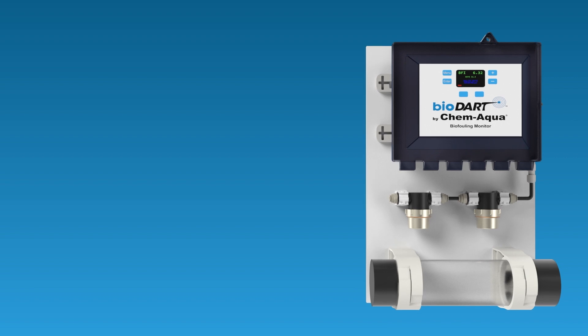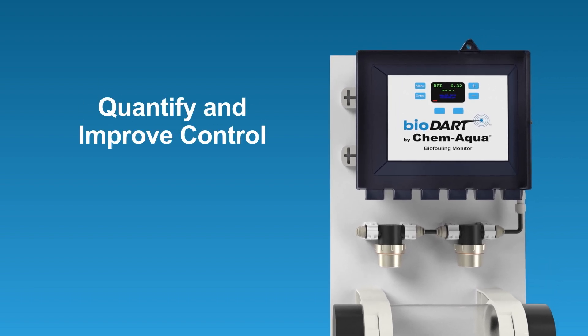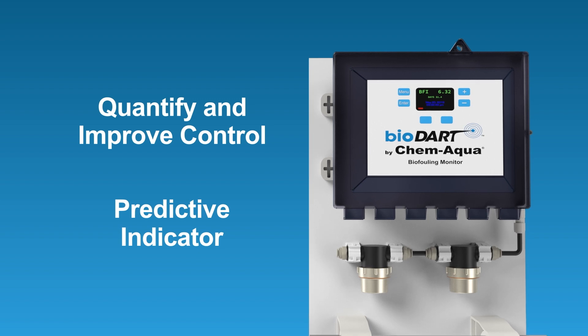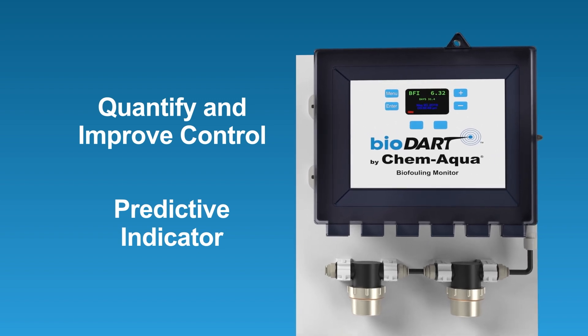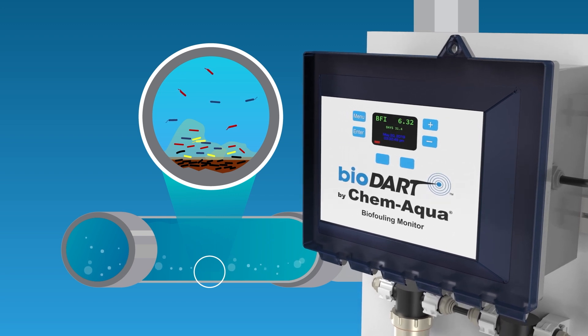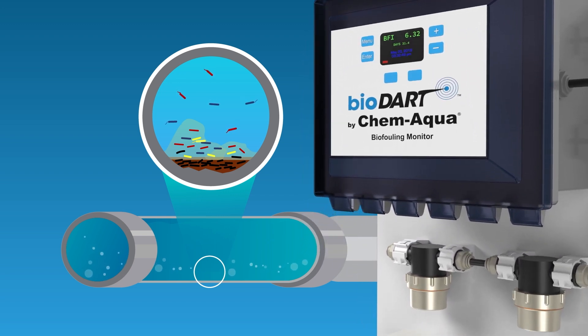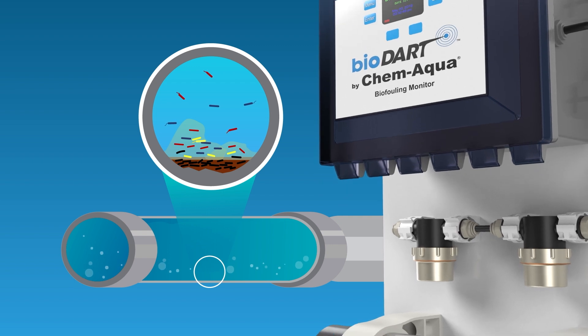Biodart provides valuable information that can be used to quantify and improve control measures, and gives an early warning of upset conditions to address problems early. This information provides a sensitive, system-specific indicator of microbiological conditions that reflects the wide range of factors contributing to the potential to form biofilm.